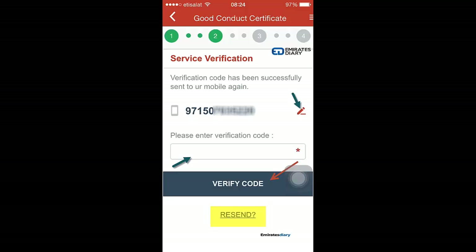You will have to enter the verification code in the space provided. If you have not received the SMS, you can click on the verification service to resend it. I entered the code and verified it.